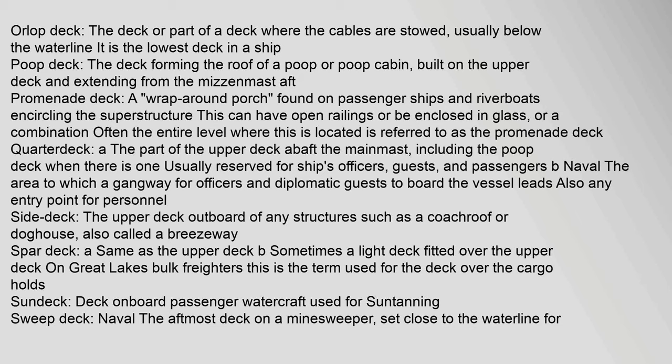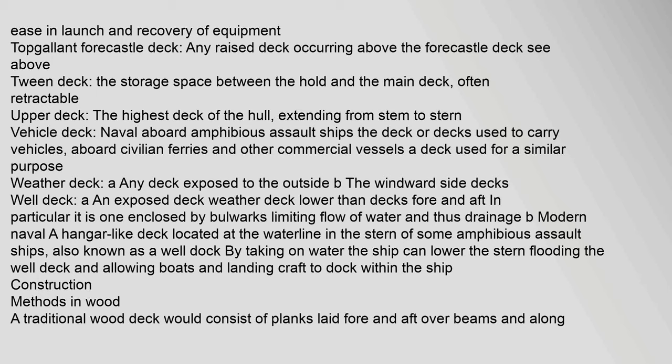Sun deck: a deck onboard passenger watercraft used for sunbathing. Sweep deck (naval): the aftmost deck on a minesweeper, set close to the waterline for ease in launch and recovery of equipment. Top gallant foc'sle deck: any raised deck occurring above the foc'sle deck. Tween deck: the storage space between the hold and the main deck, often retractable. Upper deck: the highest deck of the hull, extending from stem to stern. Vehicle deck (naval): aboard amphibious assault ships, the deck used to carry vehicles; on civilian ferries, a deck used for a similar purpose. Weather deck: any deck exposed to the outside, or the windward side decks. Well deck: an exposed deck lower than decks fore and aft, enclosed by bulwarks; also a hangar-like deck at the waterline in the stern of some amphibious assault ships, which can be flooded to allow boats and landing craft to dock within the ship.